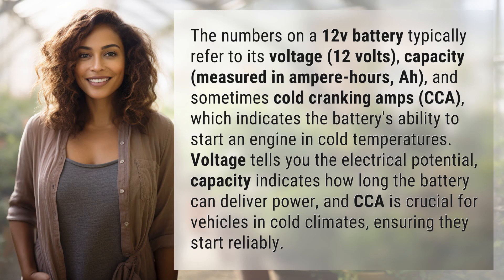The numbers on a 12V battery typically refer to its voltage (12 volts), capacity measured in ampere-hours (Ah), and sometimes cold cranking amps (CCA), which indicates the battery's ability to start an engine in cold temperatures.